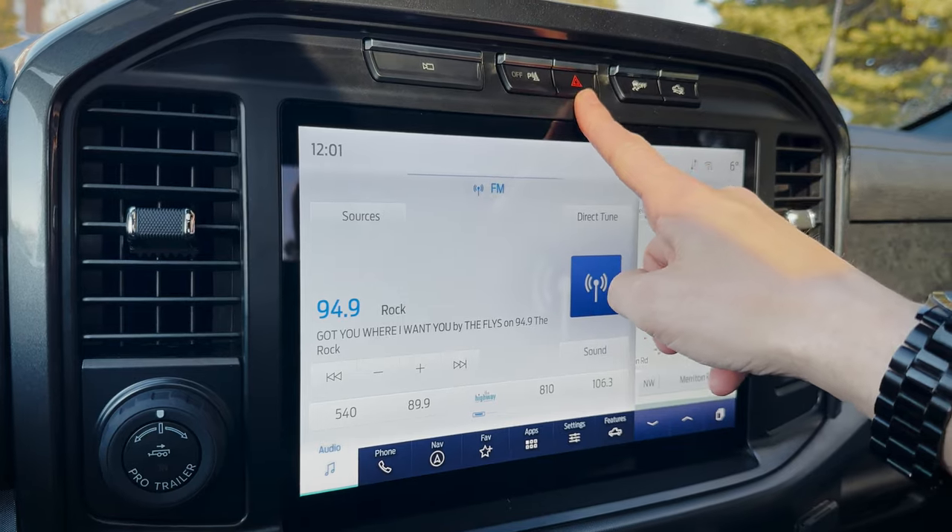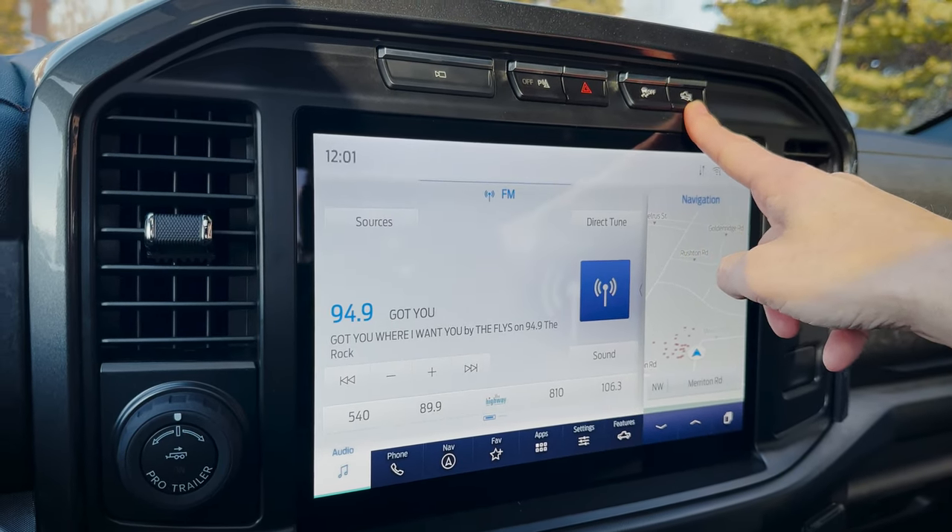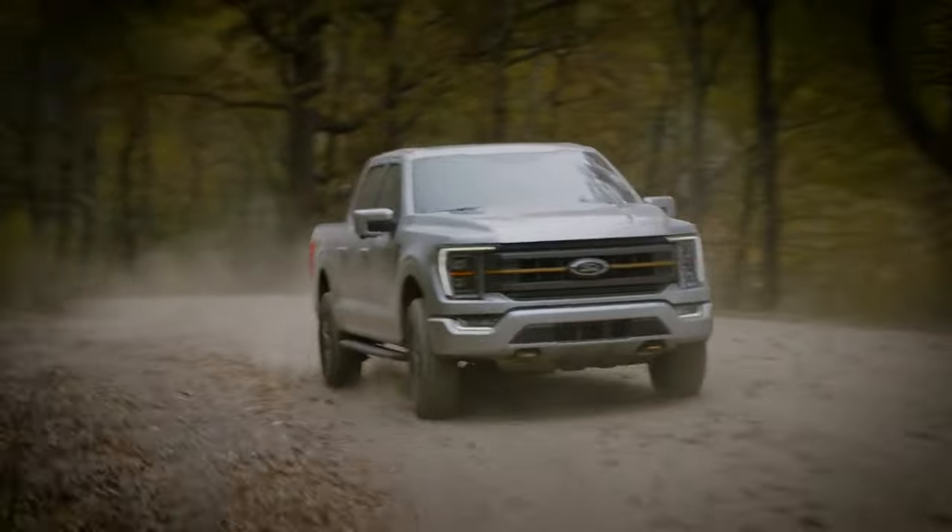We have a reverse sensing system — the beeping as you back up can be turned off. We also have traction control, trail control, and trail turn assist — a feature also found in the full-size Bronco. Trail turn assist locks up the innermost rear tire, which helps you pivot almost instantly when navigating tight trails. You give it some gas, turn the wheel hard, and it locks that rear wheel to almost pivot the truck. Really useful if your plan is to take this thing off-road, which is the whole idea of the Tremor — it's a more off-road capable F-150, a step above the FX4 package.